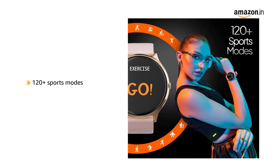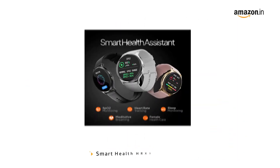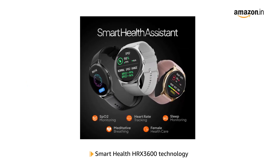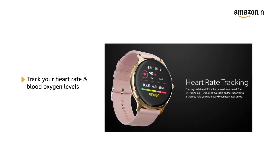Track your calories, steps, and much more with 120-plus sports modes to empower your fitness journey. The latest HRX3600 technology tracks your heart rate any time of the day or even while you perform an activity. The optical sensors assure results are accurate.